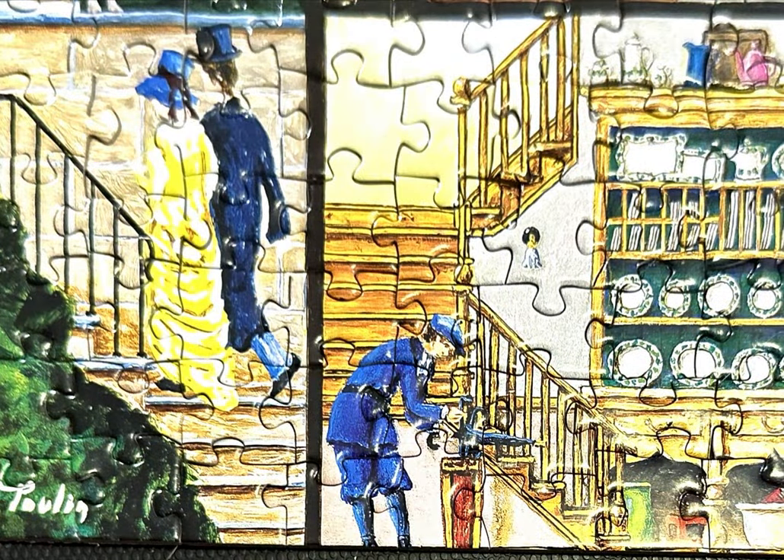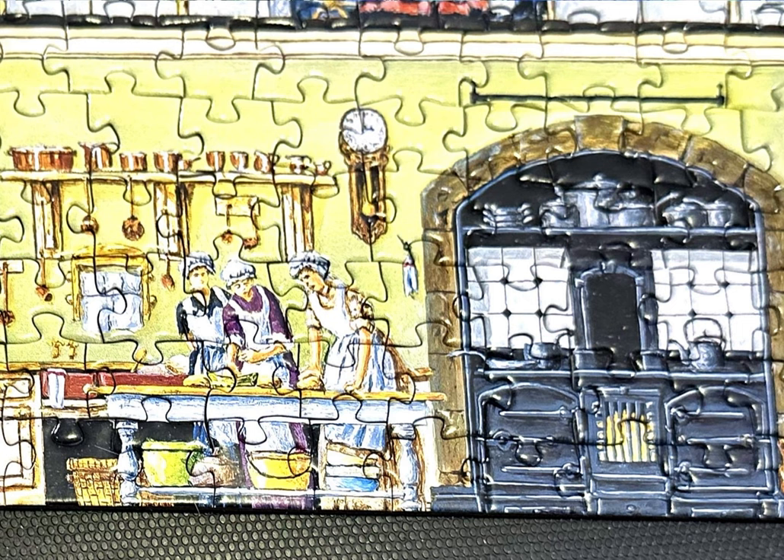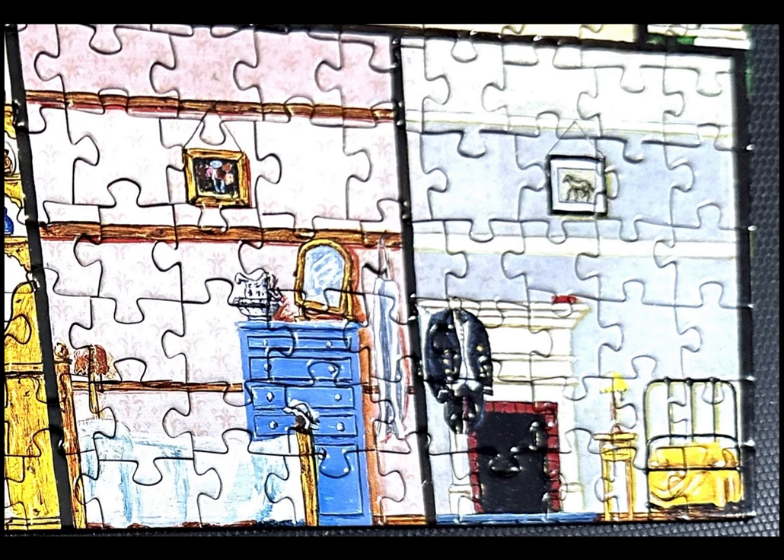Below stairs is where the working class worked and lived. Here you see them in the kitchen preparing a meal. But notice something here: these two bedrooms — you see how simple they are? Very different than the upper class during those days.